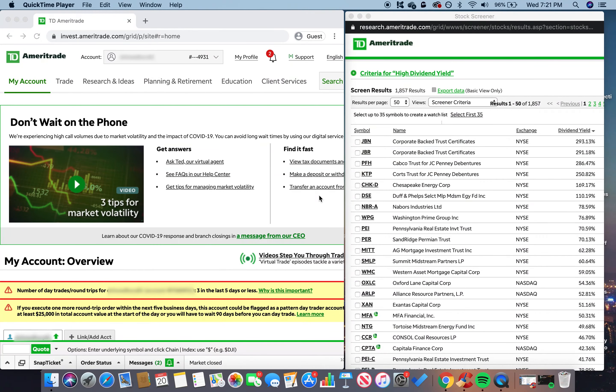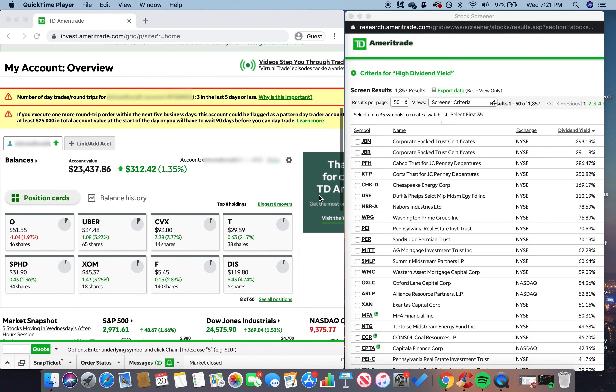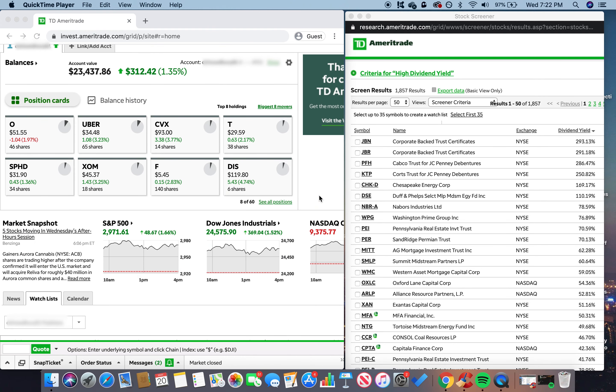Welcome back to Fulfillment Key. Today I'm going to talk about dividend investing, my dividend portfolio, and what I think is going to happen with the market right now.